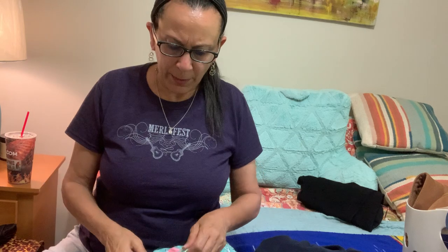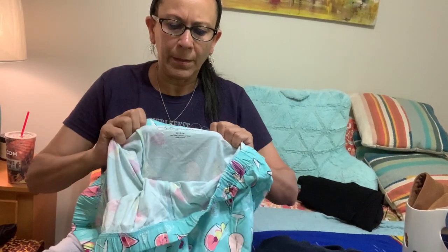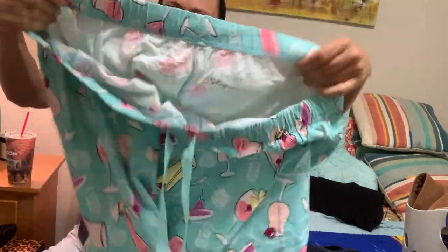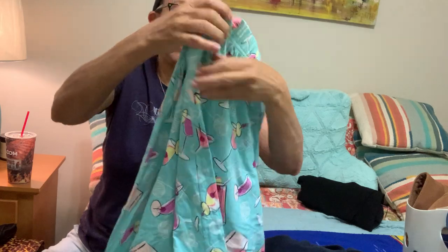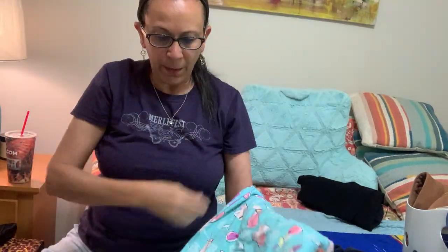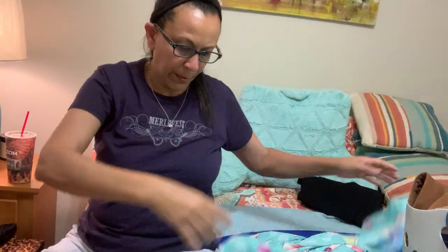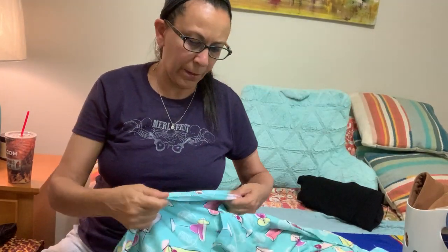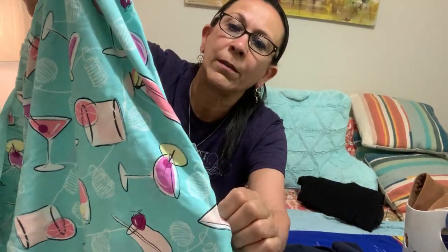These are Kashyyyk lounge pants — pajama pants, cropped — and they have martinis, fruity drinks, and little lanterns for an outside party on them. They still have the size strip down the leg, so I don't believe these have been worn. They're size 22/24 — $15 to $20 for those.